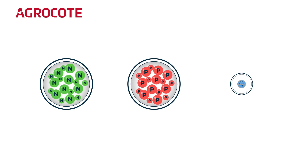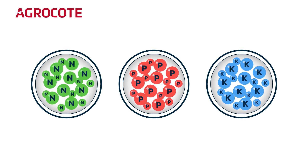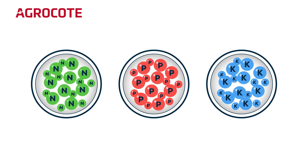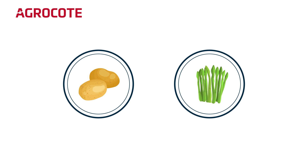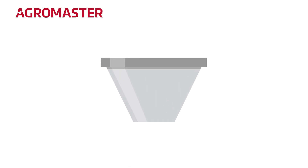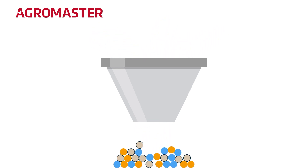Agrocoat fertilisers are fully coated stand-alone N, P, or K formulations for when application of a single nutrient is needed — for example, crops like potato or asparagus — and as an ingredient in the production of AgroMaster fertilisers. AgroMaster is a collection of uniform blends of coated and uncoated fertilisers: the conventional part supplies nutrients in early stages of plant growth, while the coated portion ensures long-lasting nutrition for later stages and productivity.